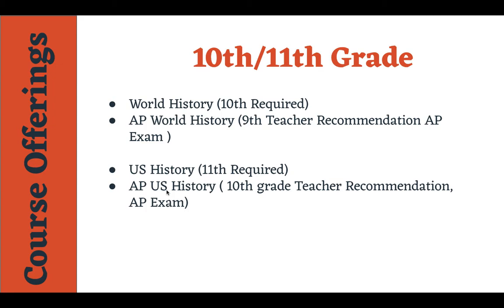Now one thing I don't have on here is their senior year, only because we don't really have any seniors yet. But as they move on, the course requirements you saw at the beginning show that they'll be doing Government and Economics. Those are both semester courses, or they may choose AP Gov and AP Macro and Micro Economics as well.